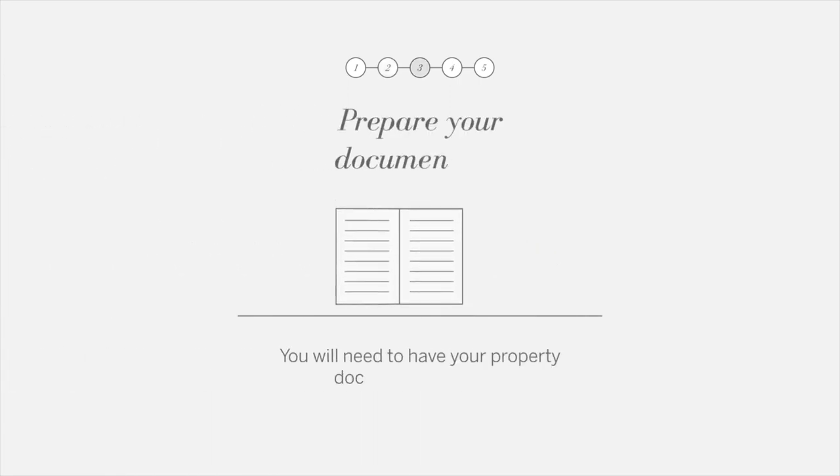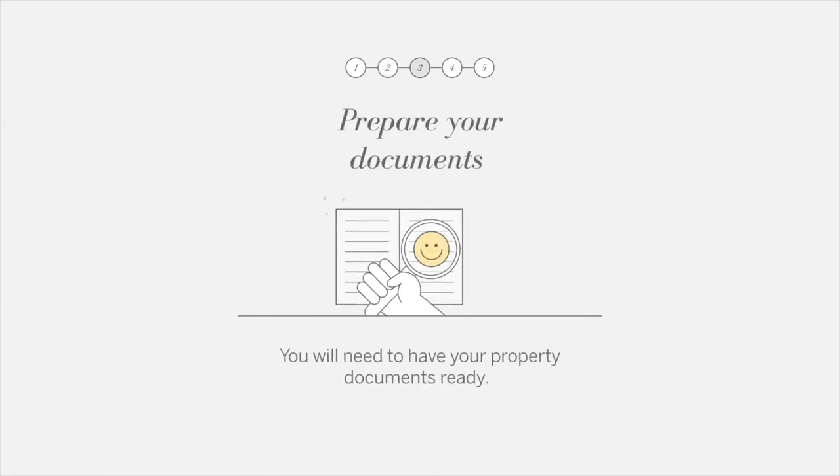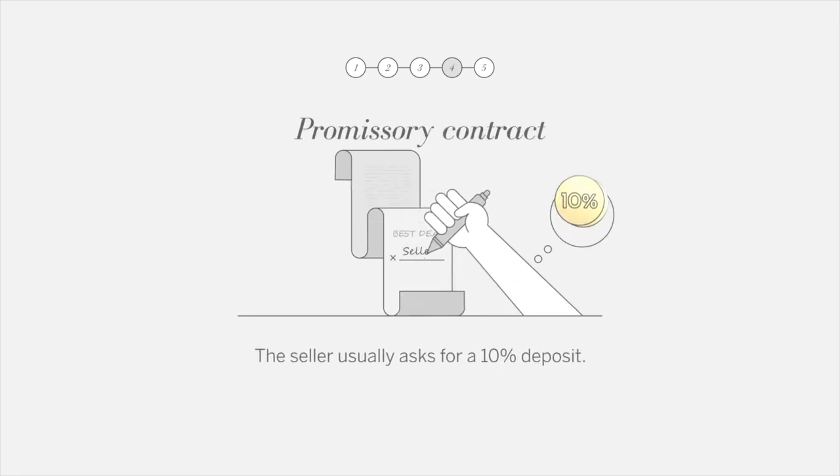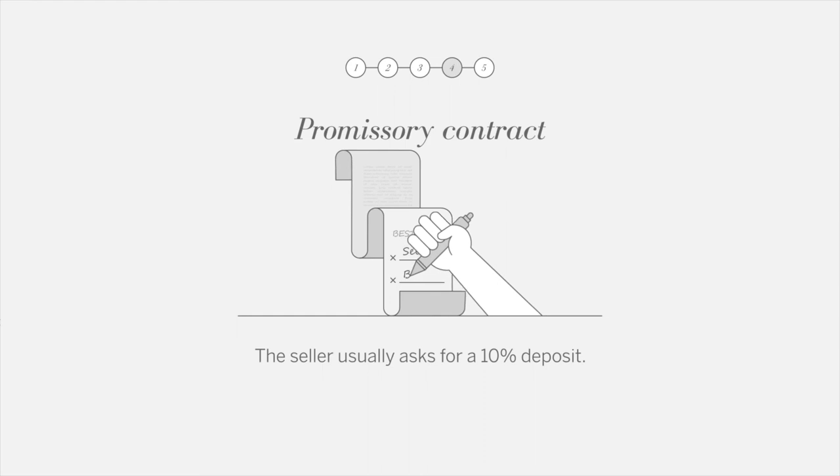Prepare your documents — you will need to have all your property documents ready. The promissory contract: the seller usually asks for a 10% deposit.